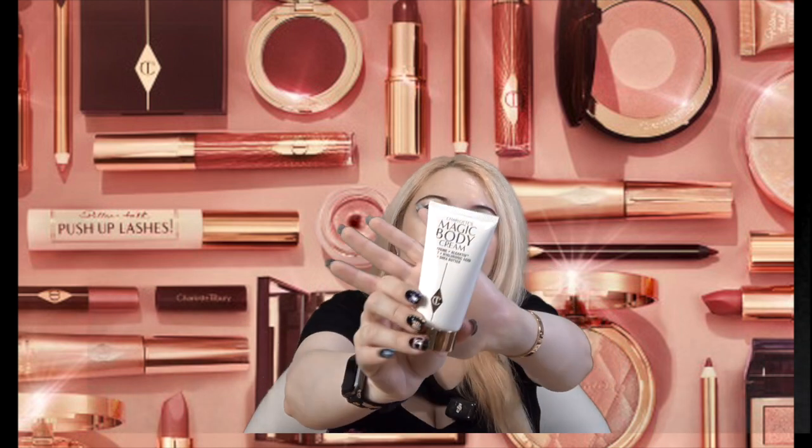Next we have Charlotte's Magic Body Cream, 50 milliliters. I know this is not a full size — it's definitely a deluxe travel size — but I do really like this body cream. I've tried samples of it before and it's really really nice. I'll definitely use this. I also have the Charlotte's Magic Cream in a little mini seven-milliliter sample, but I don't think that one counts as part of the mystery box.